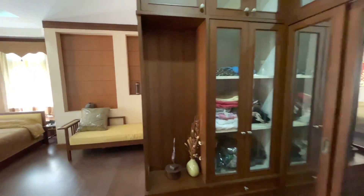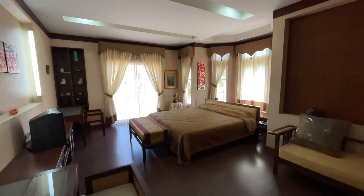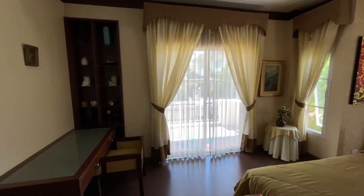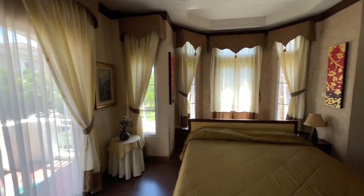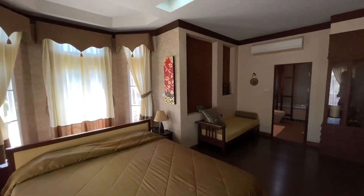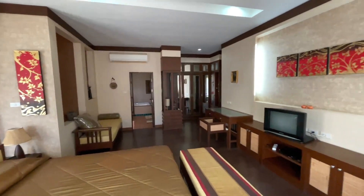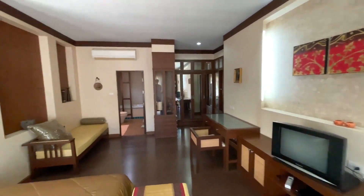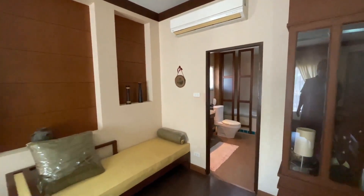And then this is the master bedroom. Plenty of built-in storage, cabinets, and wardrobes. There's a small seating area, the bedroom itself, and it has a private porch with a nice nook there providing a bit of extra light. And then an ensuite bathroom.